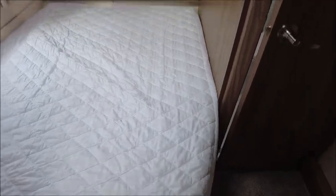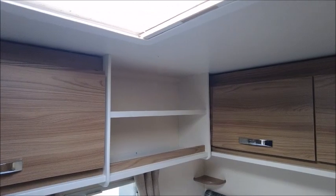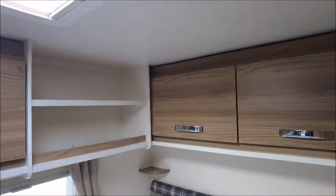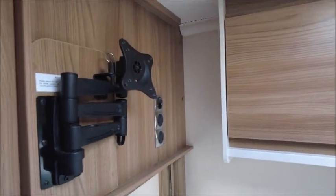Next, as mentioned, there's the fixed bed, and this feels like it's got a memory foam mattress on there — it has. There are three storage lockers above, plus shelves for your phone, books, and other things.